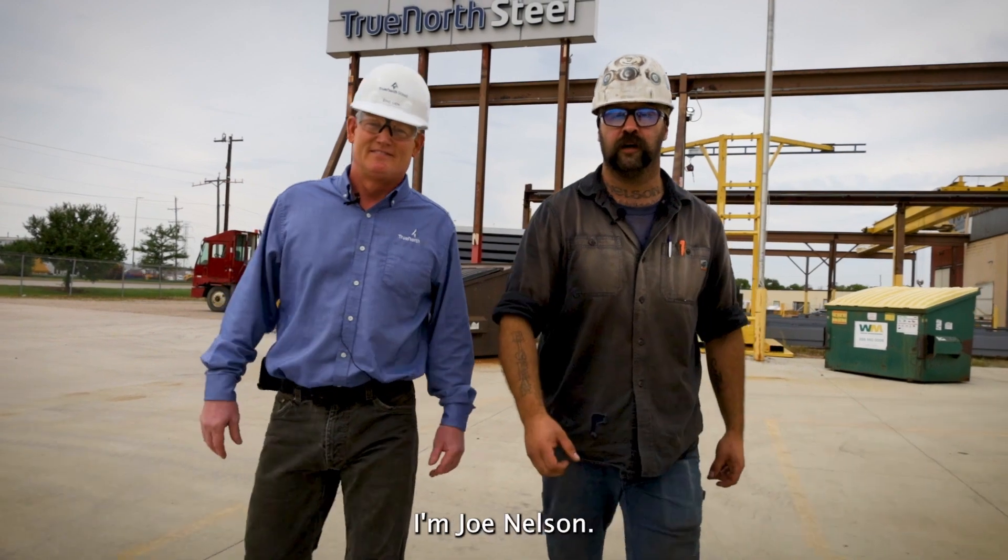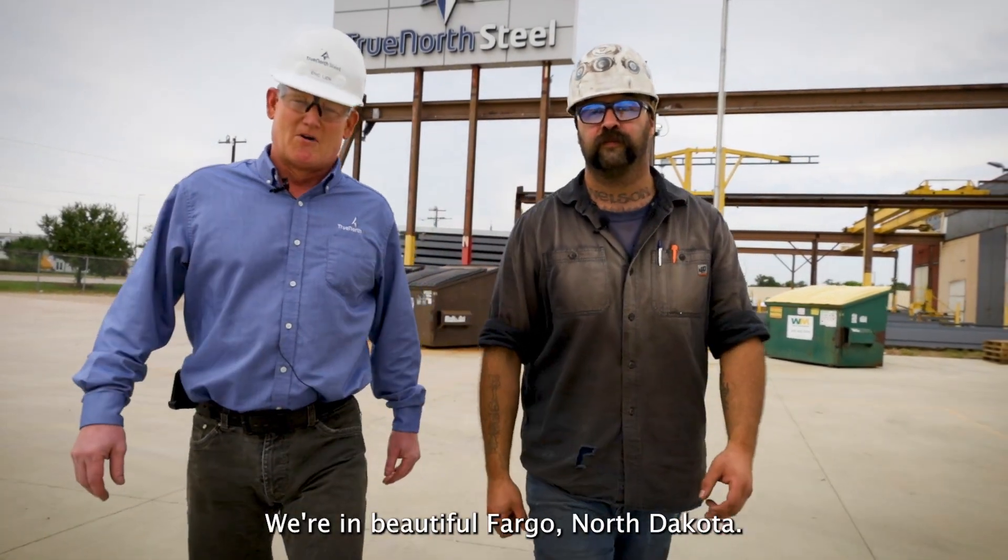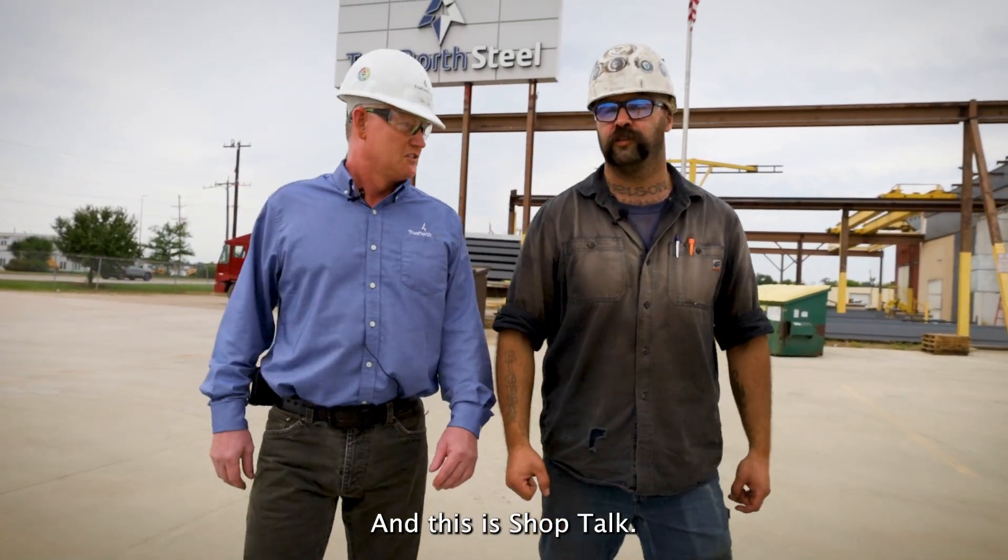Hi, my name's Eric Lean. I'm Joe Nelson. We're in beautiful Fargo, North Dakota, and this is Shop Talk.